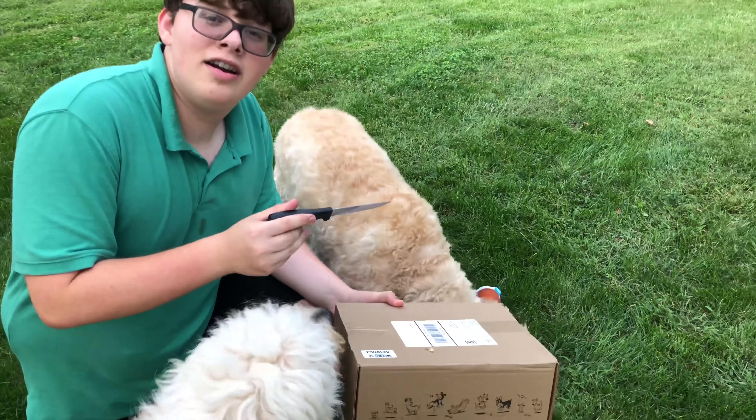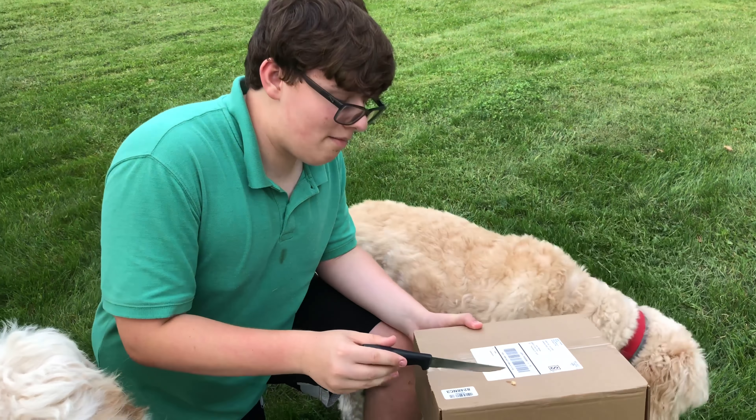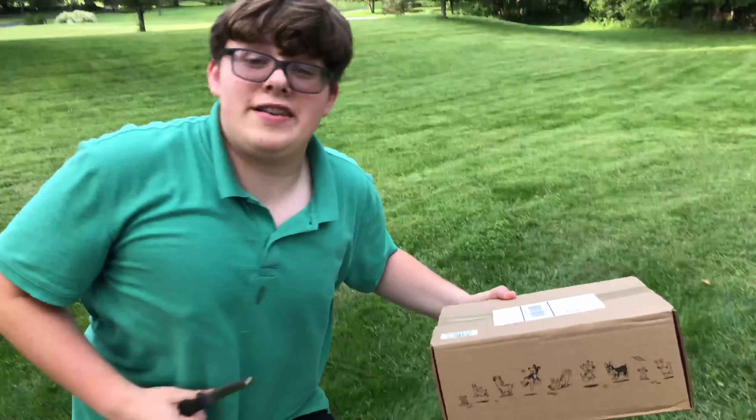Oh my god, I'm a promotion! I'm a promotion for my mother. See you guys in the next video, bye!